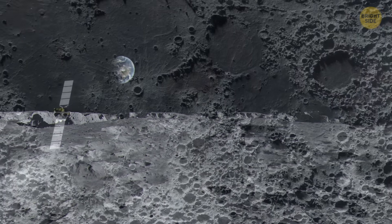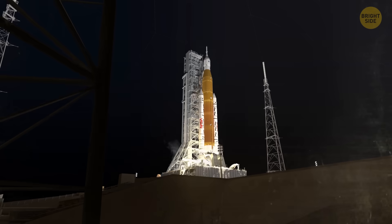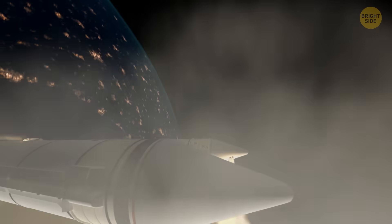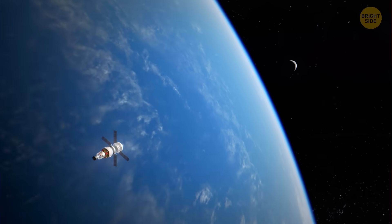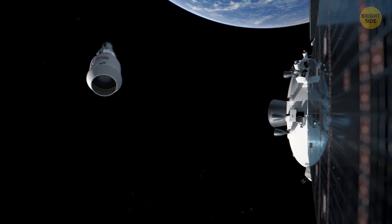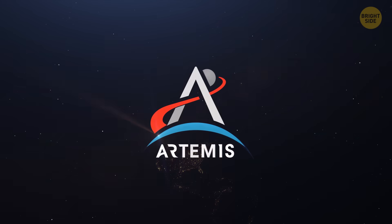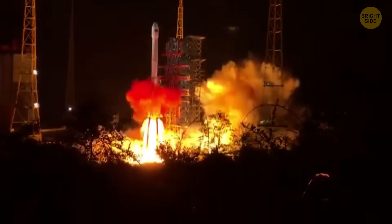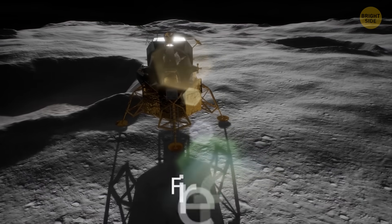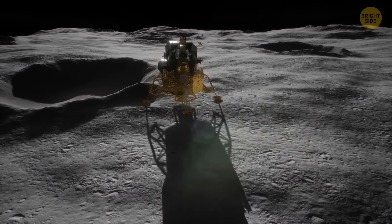That being said, space agencies are already making advancements. In fact, more than half a dozen new missions are lined up over the next few years. NASA's Artemis program is getting ready to send astronauts back around the moon and then down to the South Pole. China's Chang'e 7 is planning to check out those dark craters. And private companies like Firefly and Blue Origin are gearing up to deliver equipment and experiments.